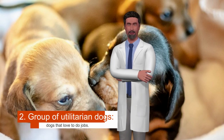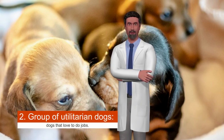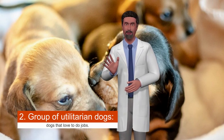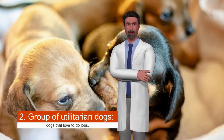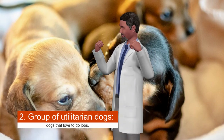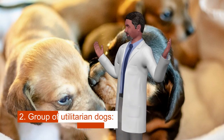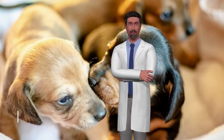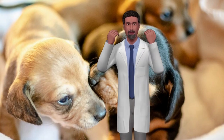Group two is utilitarian dogs — dogs that love to do jobs. This mixed group consists of dogs originally bred to perform very specific tasks. For example, the Lhasa Apso was raised to guard Tibetan monasteries, while the Dalmatian originally accompanied horse-drawn carriages. You will find great personalities in this group, such as the Bulldog, the Schnauzer, and the Shih Tzu.